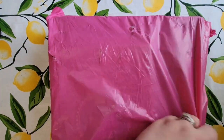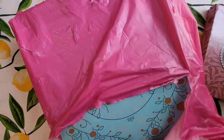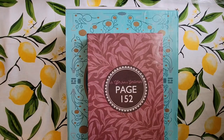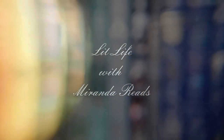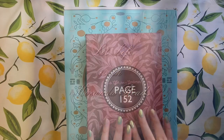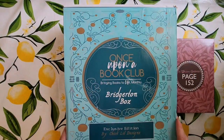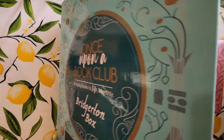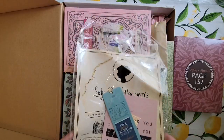Hello and welcome back to the channel — it's A Lit Life with Miranda Reads — and today I am beyond excited to do this unboxing for you. This is going to be the Once Upon a Book Club Bridgerton box, and I've been waiting for it for ages. When I came in today I literally screamed, I'm so excited.